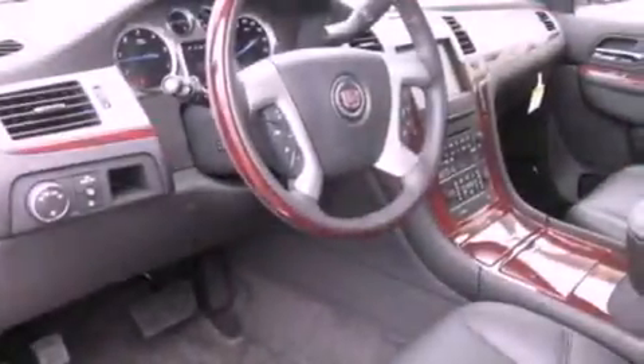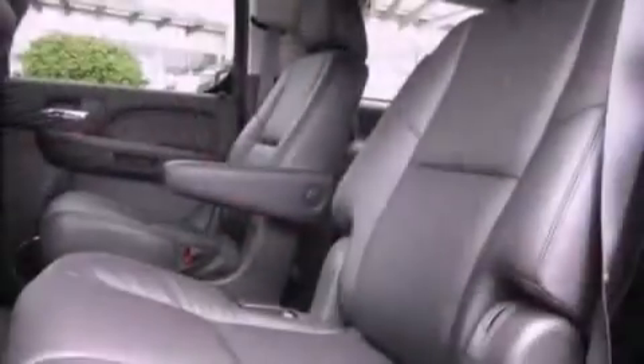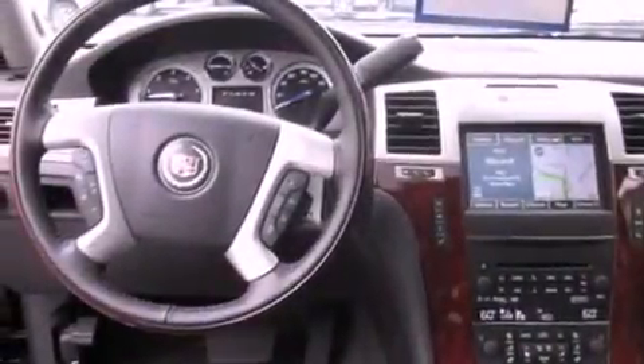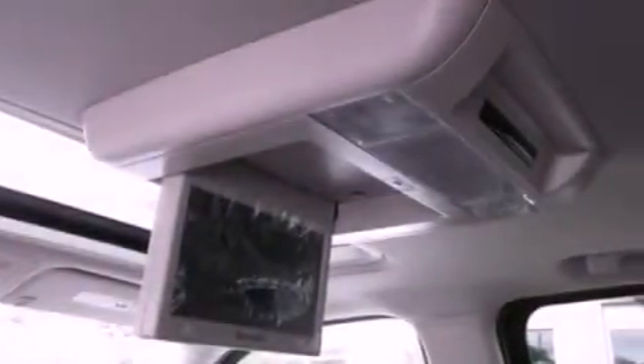Its top features and packages include a heated steering wheel, a sunroof, a navigation system, a DVD player, leather seats, a locking differential, chrome wheels, a low tire pressure indicator, heated seats, and power adjustable gas and brake pedals. These vehicles enable you to change their height and distance to fit your body rather than you fit to their positions.